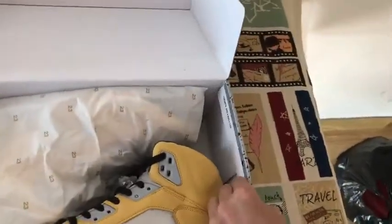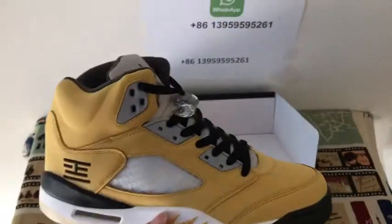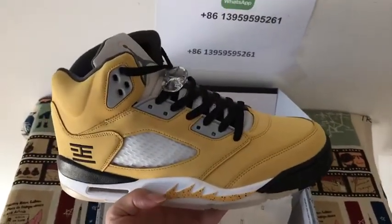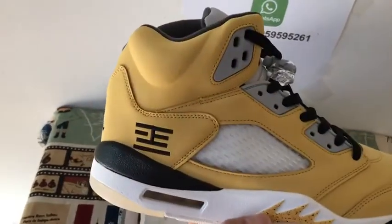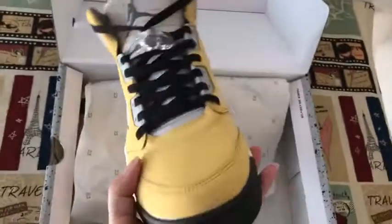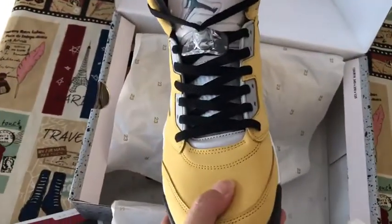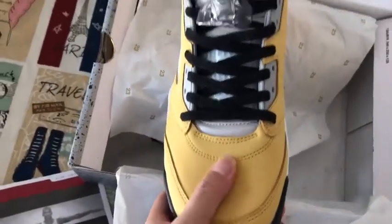Let me see the shoes now. The upper is yellow with new back leather. Very good, very very good, very very soft.